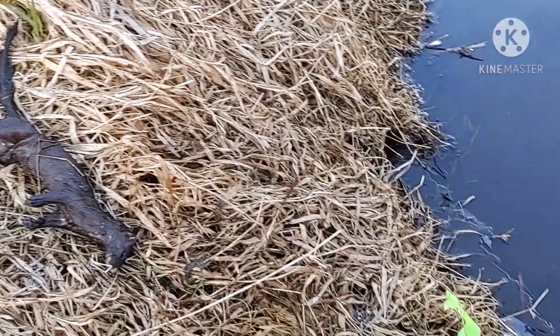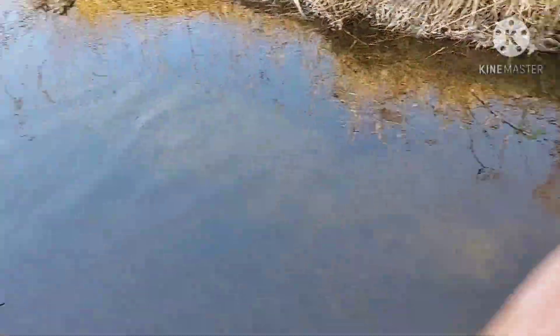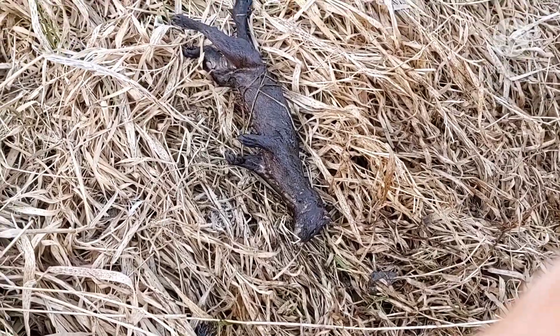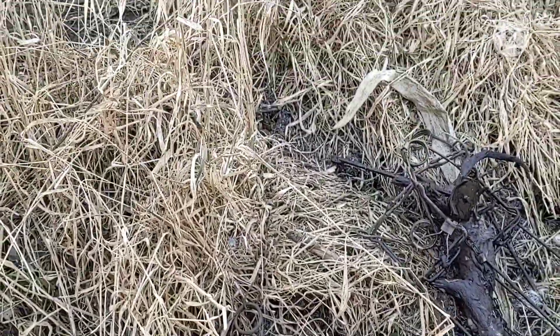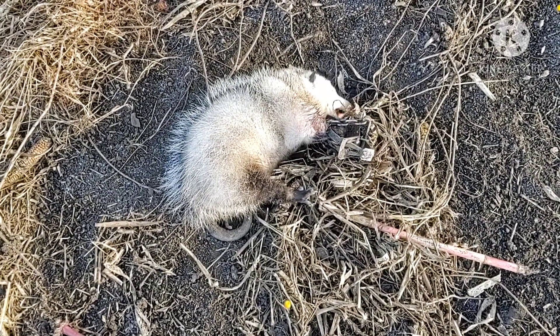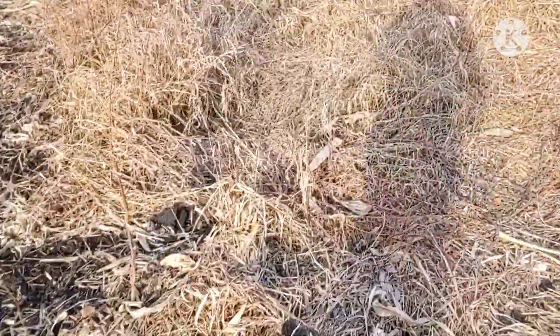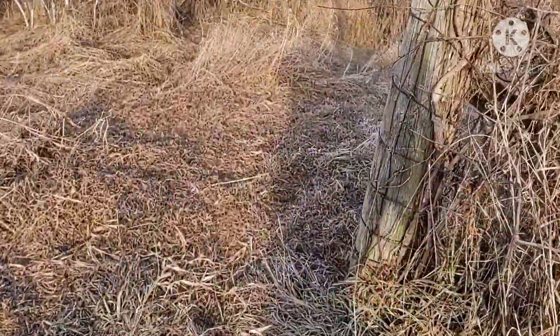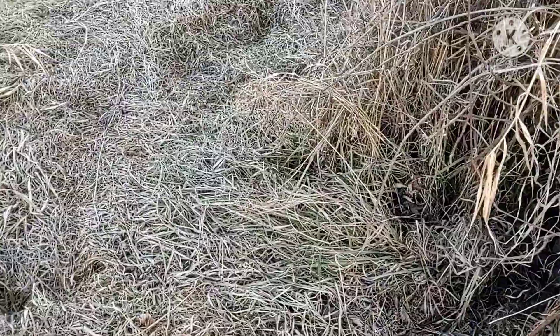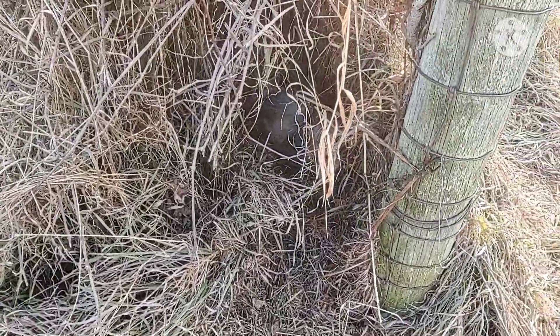Just pulled a small mink out of this trap set right here. That trap's frozen in. Second mink of the day, fourth of the season. Looks like it also caught me a rabbit — something was going on last night. I'm going to reset this and see what happens. I've got a possum in my dirt hole set. And another possum — geez, this is possum central, man.